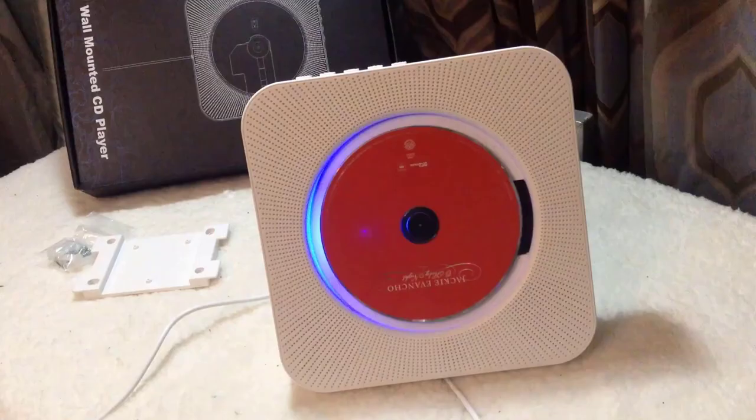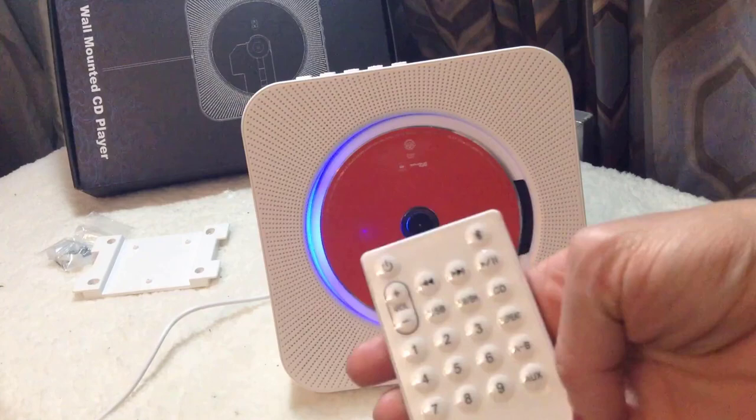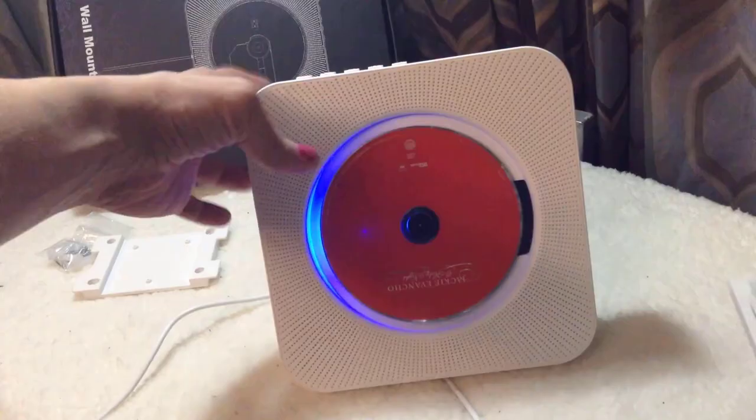But with all that functionality, it is really the sound that impresses — really clear, dynamic, and rich, with none of the distortion or harshness you so often get with inexpensive audio gear. With any kind of music, the Trophy Rack sounds amazing. It's also a well-made and reliable player with an attractive and intelligent design. All in all, pretty amazing for the price and a brilliant value.